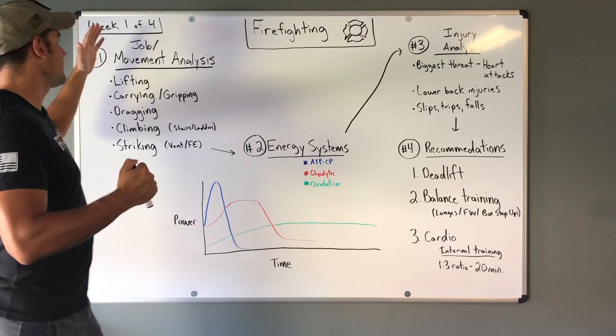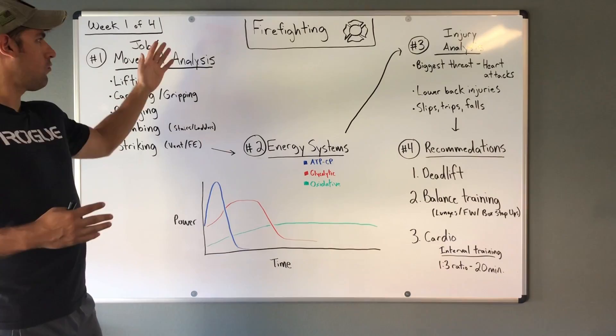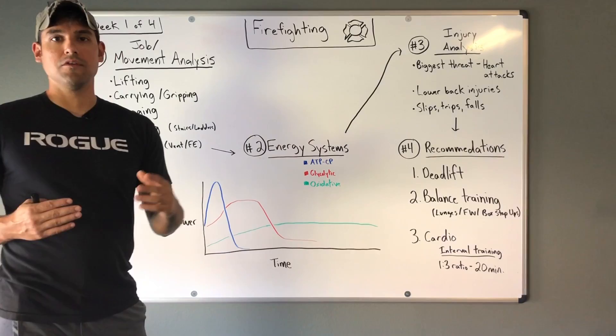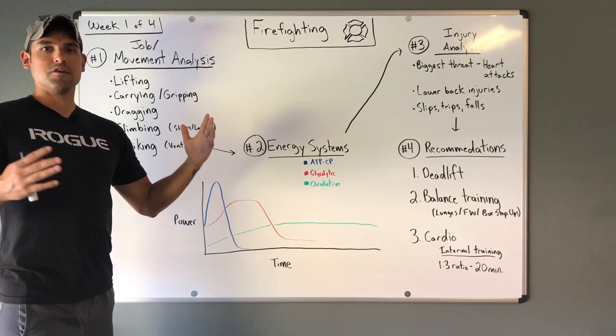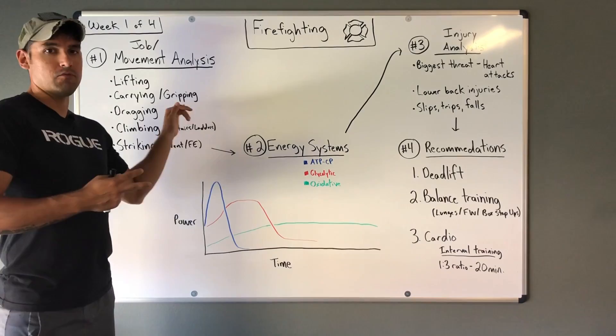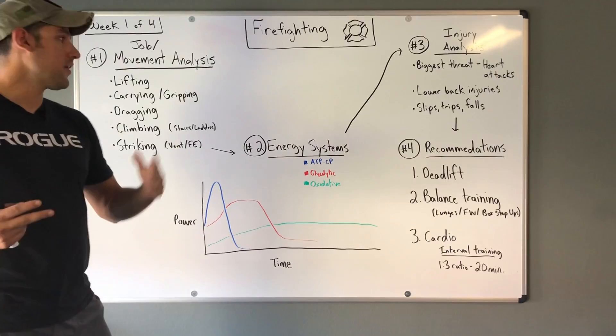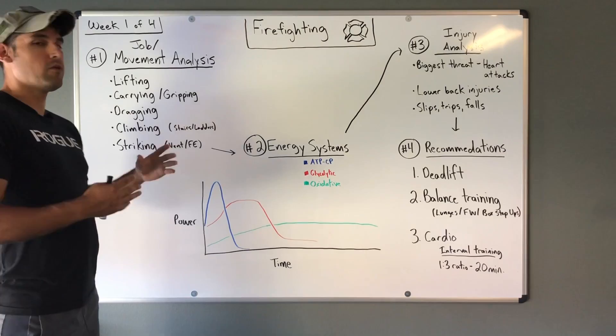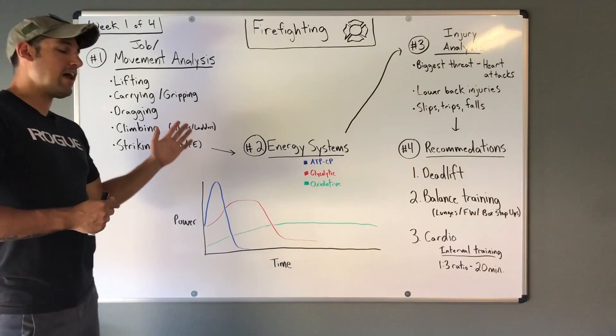Step one is the movement and job analysis — looking at the common movement patterns in a particular career field. Firefighting is pretty diverse. The movements include lifting, whether that's a tool or a patient. You have carrying and gripping, which could be carrying tools or carrying a victim. Next we have dragging — in search and rescue scenarios, they're often on the ground knuckle-dragging a victim out of the building.